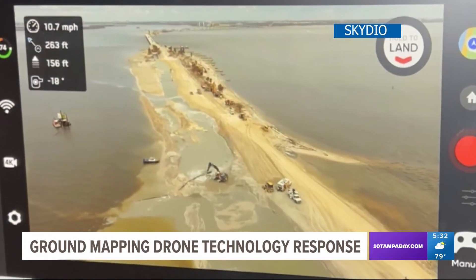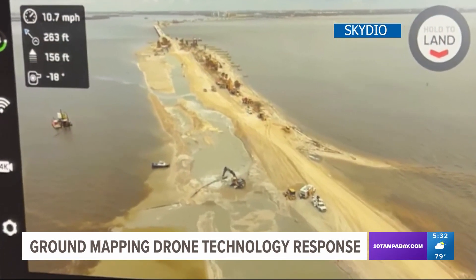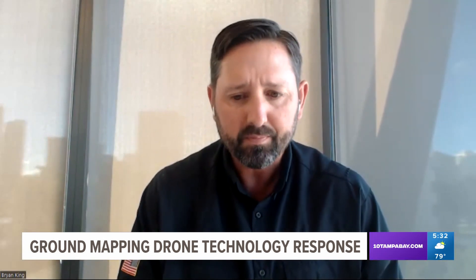You had Pine Island Bridge, you had the Sanibel Island Causeway, and these drones are constantly running up and down these bridges, monitoring the structure and monitoring the progress of these bridges as they're being built back up.